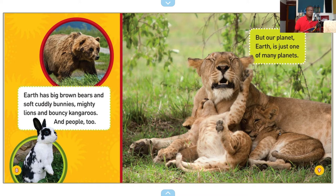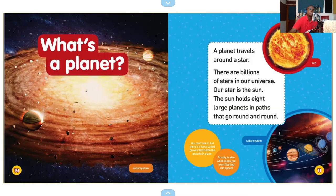But our planet Earth is just one of many planets. What's a planet? A planet travels around a star.